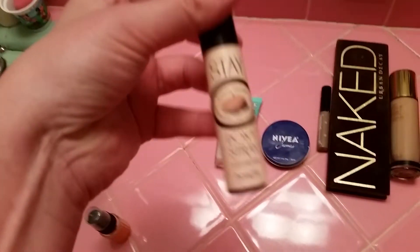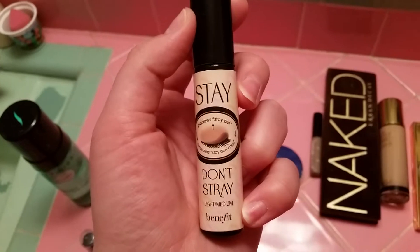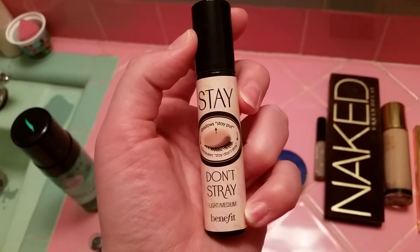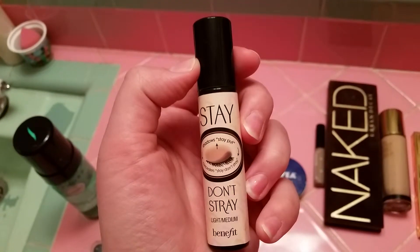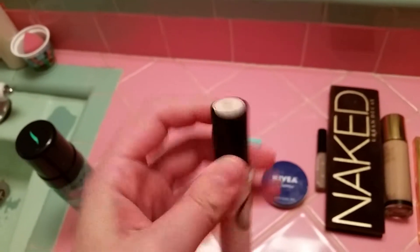Then I get ready to put on my eyeshadow and all that good stuff, and I want to make sure it stays put during the day. So I use Benefit's Stay Don't Stray — I think it's a really great eye primer. It comes in a little tube that's kind of like lip gloss with a small applicator, and I use the light shade.